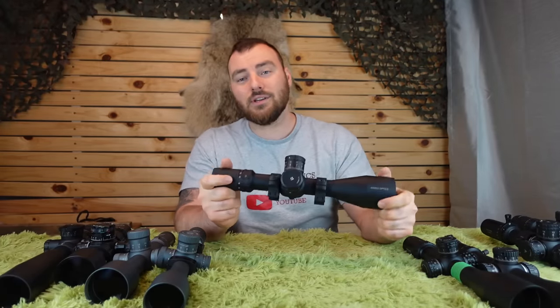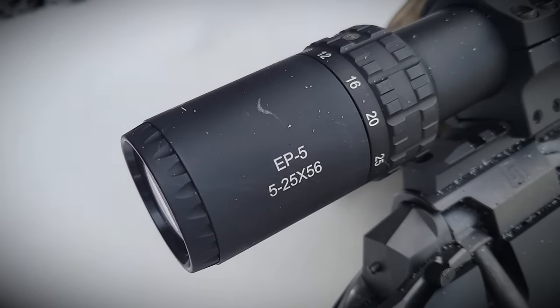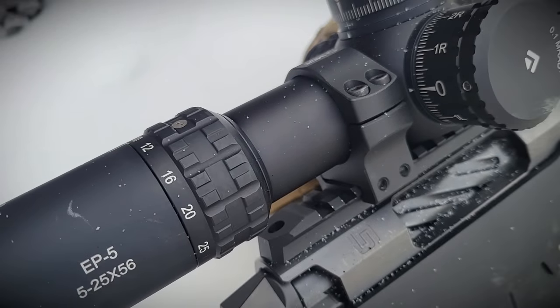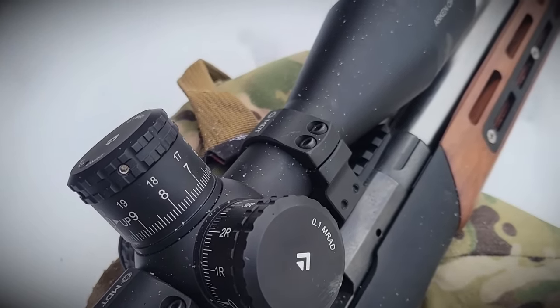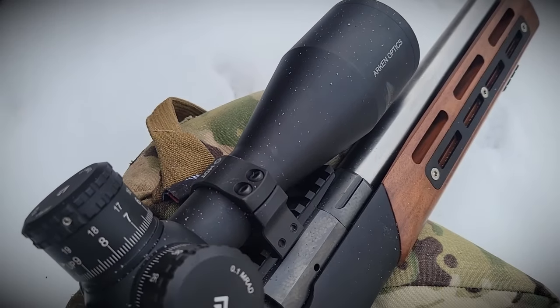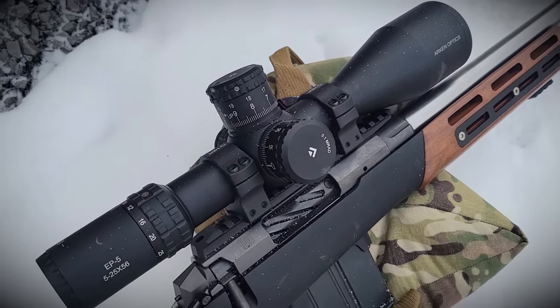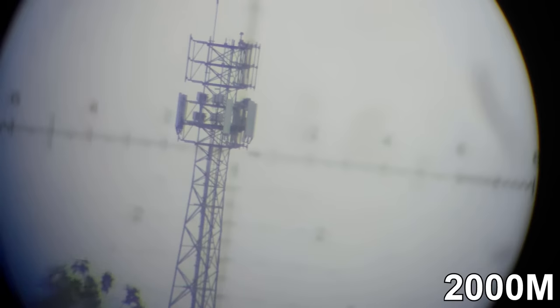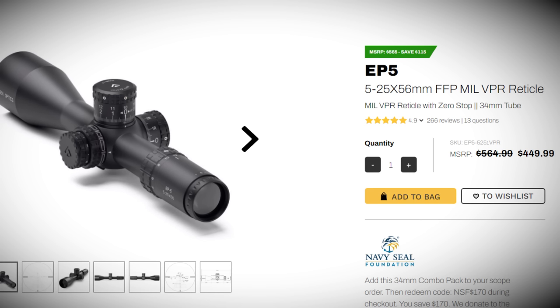Our third recommendation is another Arkin — the 5-25x56. The main differences from the SH-4 are that it has 10 mils per revolution, still has 31 mils of internal adjustment, a simple zero stop that doesn't use up any internal adjustment, and the glass is ED glass as opposed to the SH-4's HD glass. The fit and finish is also very, very nice. It retails on sale for $449, regular price $564 US, or $900 Canadian.